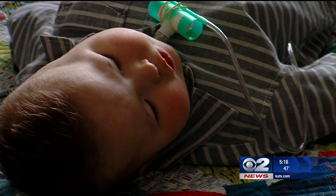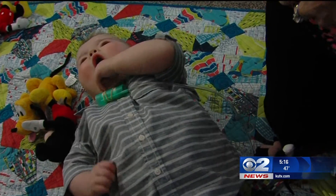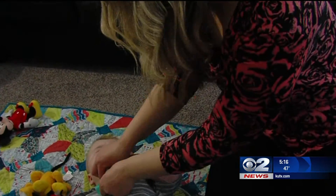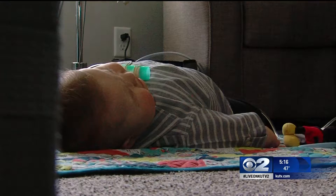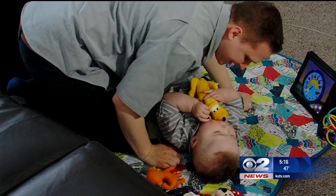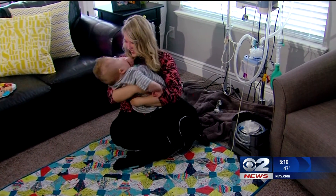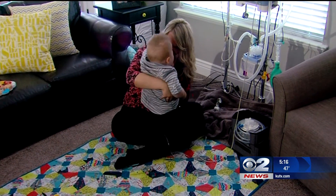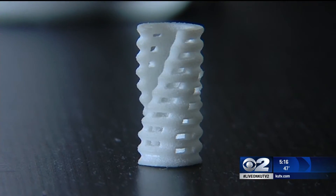Garrett's been home now for 10 months and is improving every day. He still requires 24/7 care. He can't eat on his own and has to get hooked up to a ventilator overnight. He's also not able to walk or crawl because he's been stuck in a hospital bed for most of his life. But this little guy is a fighter, and his parents are enjoying their miracle child, thanks to an incredible team of doctors and a 3D printer.